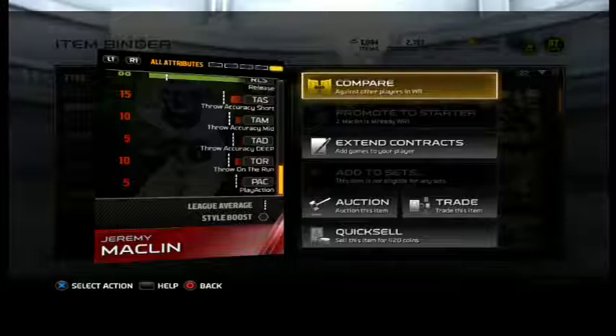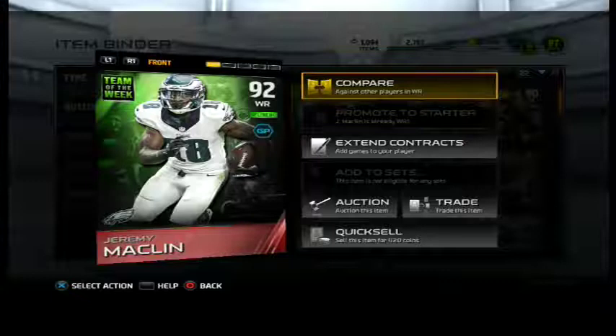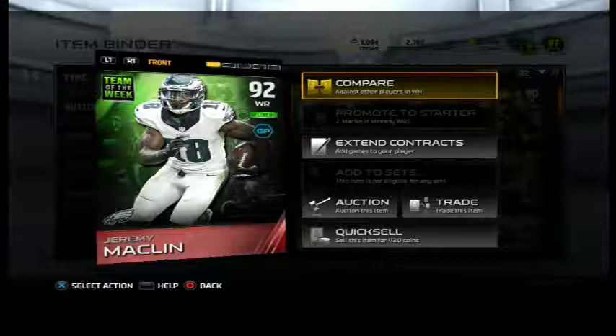That's about it. This was a review on Jeremy Macklin. Overall, I recommend it to anyone. He will fit in any of your offensive schemes — he'd fit in your scheme, he's great. You won't be let down by him. Hope you enjoyed this review. Peace.